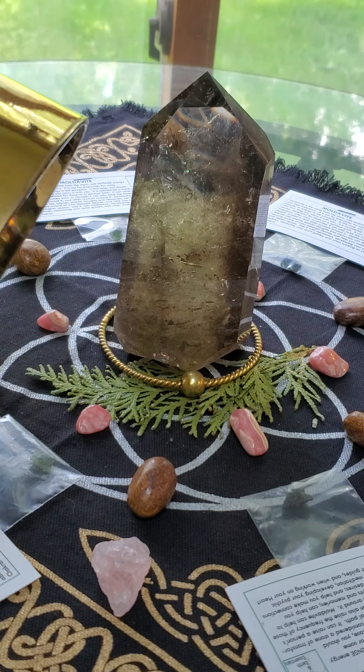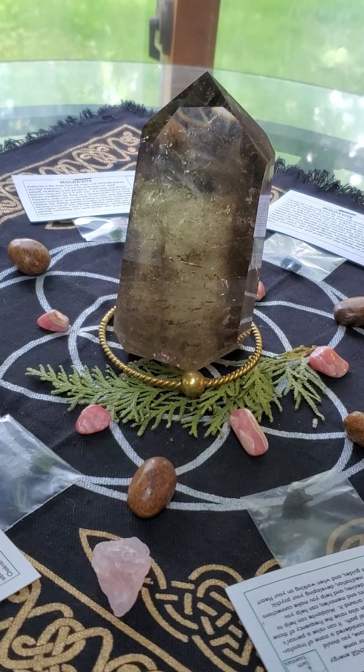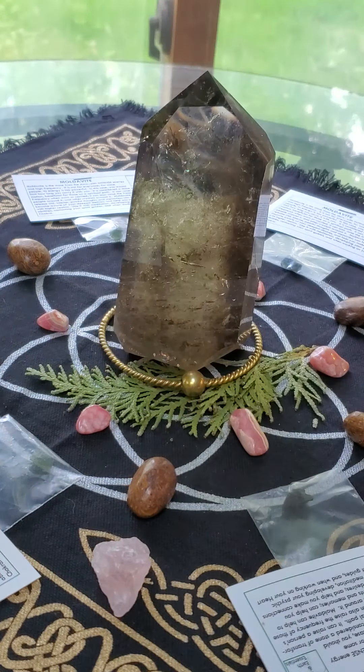And this grid is to help release past trauma. I always ask my guides what we're doing this week, and invariably somebody comes into my shop and starts talking about something — that's my guides giving me the message. And today it's all about releasing past trauma.